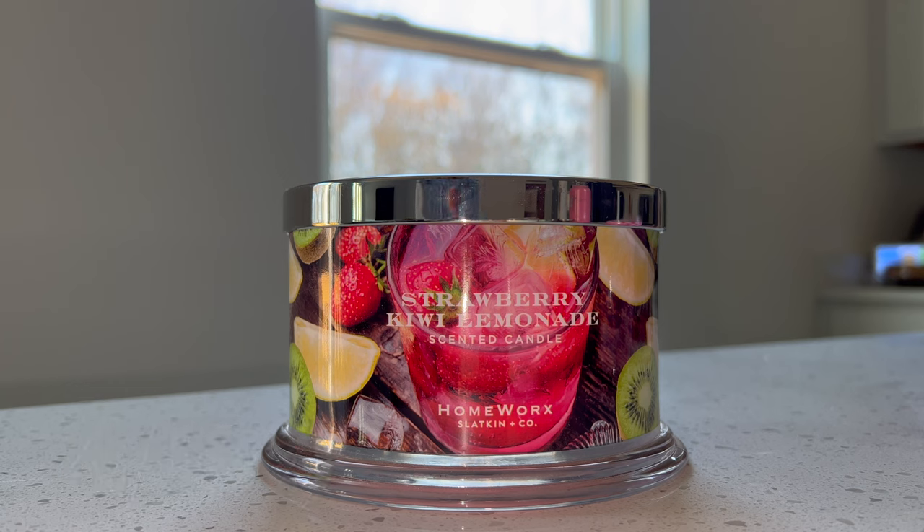I do want to say a huge shout out to Homeworks for sending this candle over in PR — they are not paying me for this review, but they did send over this candle for me to review for you guys. Thank you so much to Homeworks! If you are interested in purchasing, I do have a discount code linked down in the description below. You can use code 'Key to Disney and Fragrance' to save 15% off your $40 or more purchase, and if you use my discount code I do earn a little bit of a commission.